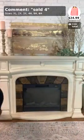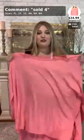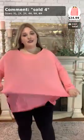Moving on to number four — this one comes in 1X, 2X, and 3X. This is the Take a Step Back in pink — the pink color — $24.99 for this solid basic top. It is long-sleeved and I'm wearing a 3X in this one.